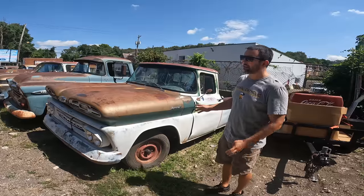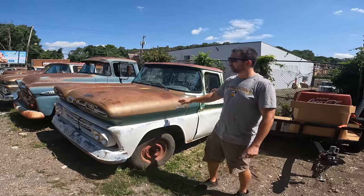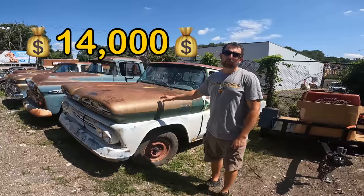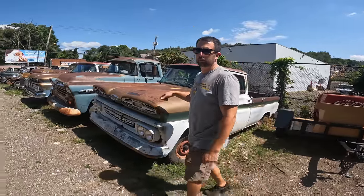This would be a good one for somebody to buy and do tires, glass, maybe a little bit of lighting, and then you're going down the road. We're asking $14,000 on this truck. Make me an offer if you like it, if you're serious. Especially this week. Got a good title on this one too.